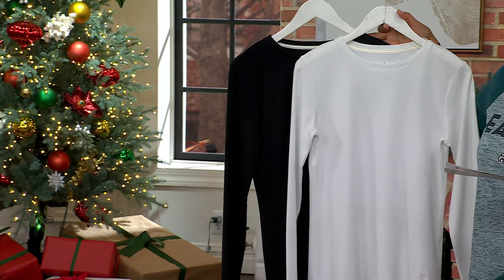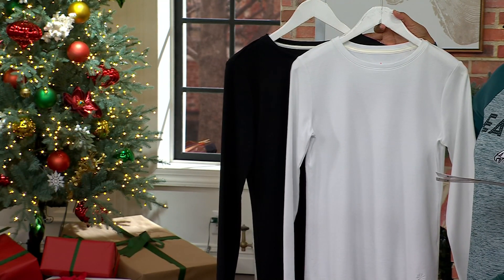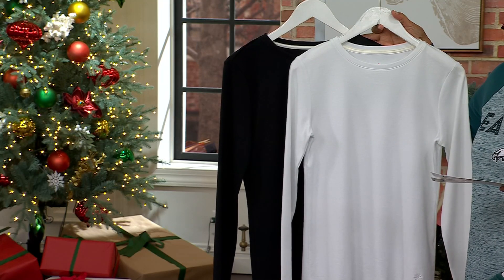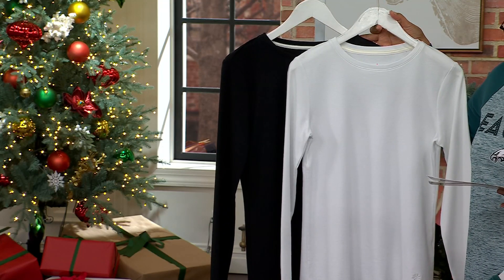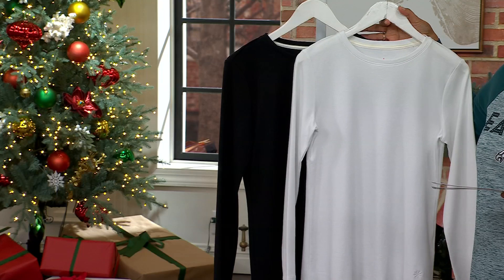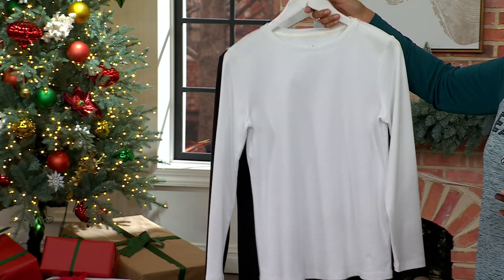We have other colors on .com: rose cloud, evening blue, plum wine, cappuccino, ruby red, and finally shore blue.